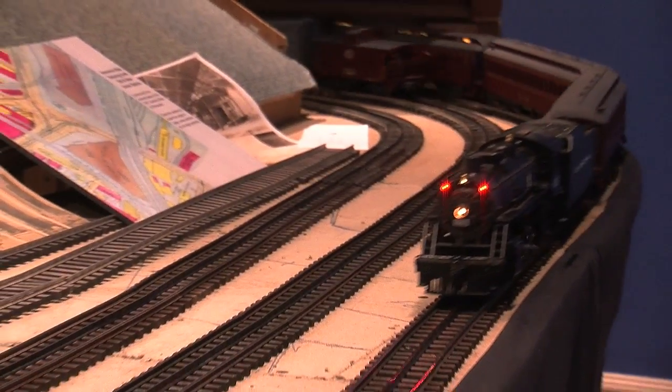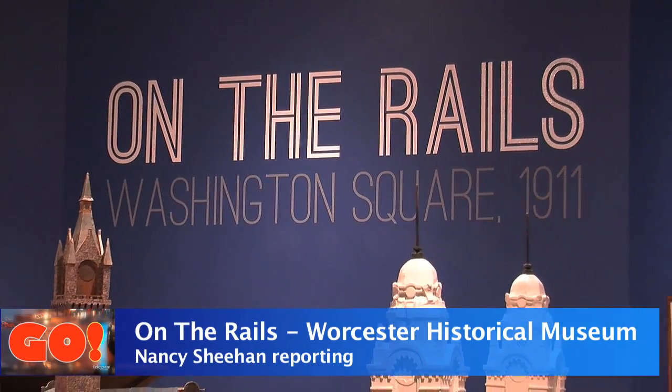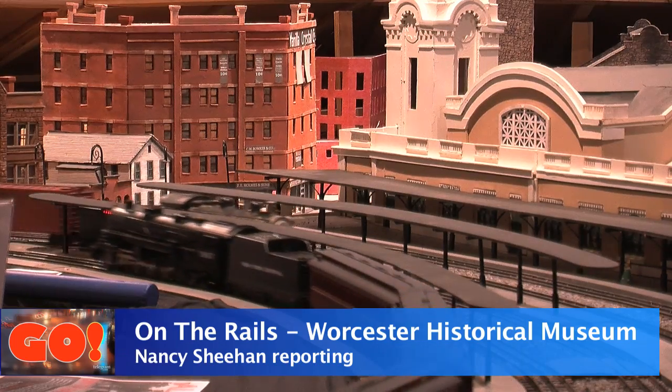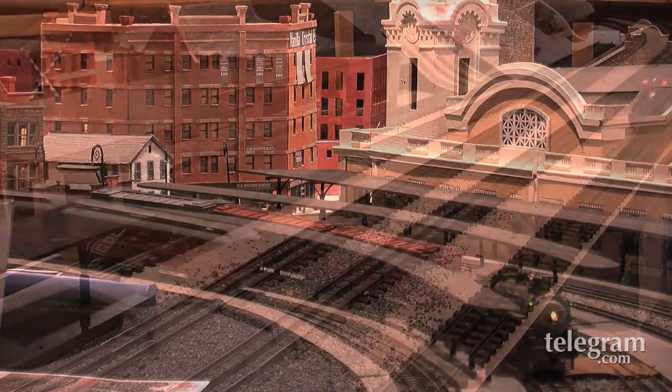I gotta go, my train's coming. An exhibit called On the Rails at Worcester Historical Museum takes a look at Union Station in 1911, a time when 140 trains a day rumbled through Worcester.